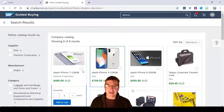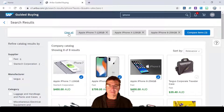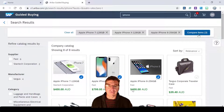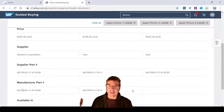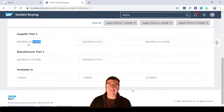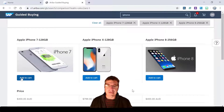One of the nice things in Guided Buying is not only does it look fantastic, but we can actually select different items and compare them all together — regardless of what these items are, they can be pretty much anything we want. I can look at these items, make sure I've got the right SAP part number — it has a material number and also the manufacturer's part number — and have a look at the price and compare those three items I just selected.